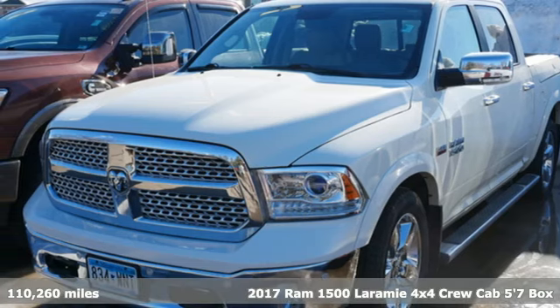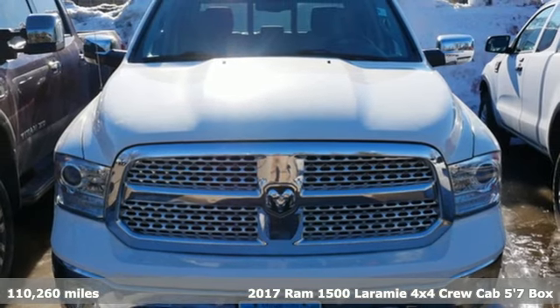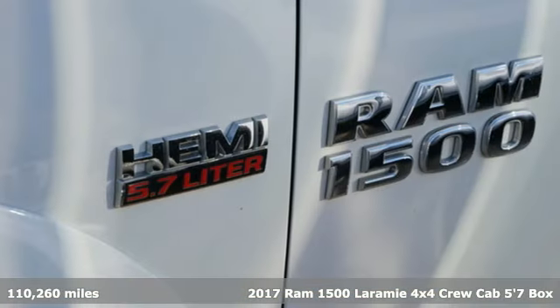Here's a 2017 RAM 1500. Work hard and look good doing it. It comes with great features you'll love.